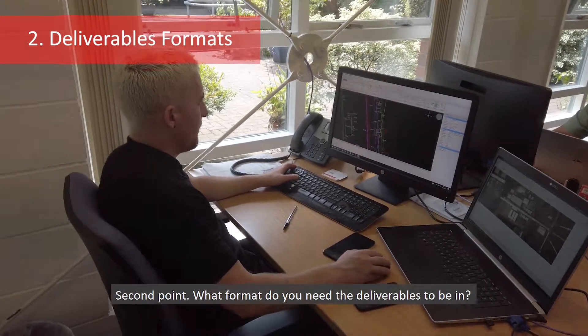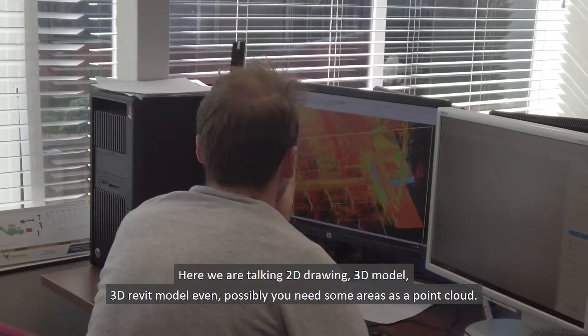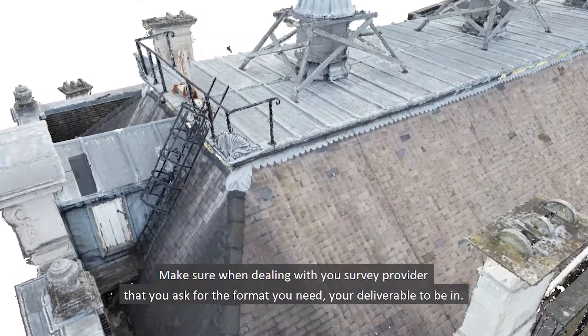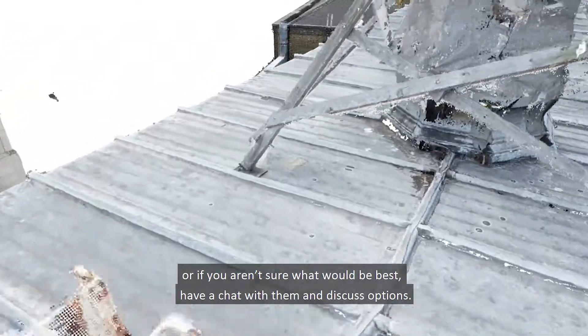What format do you need the deliverables to be in? Here we're talking 2D drawing, 3D model, or even a 3D Revit model. Possibly you need some point clouds. Make sure that when you're dealing with your survey provider, you ask for the format that you need your deliverable to be in. And if you aren't sure what would be best, have a chat with them to discuss options.